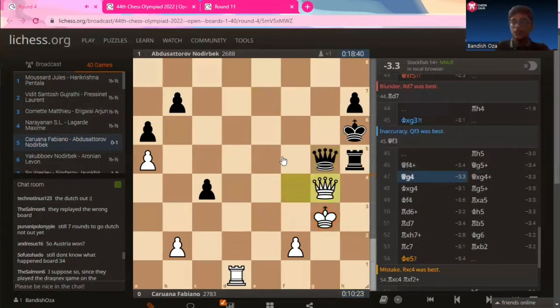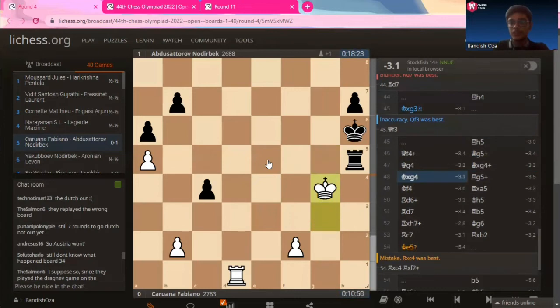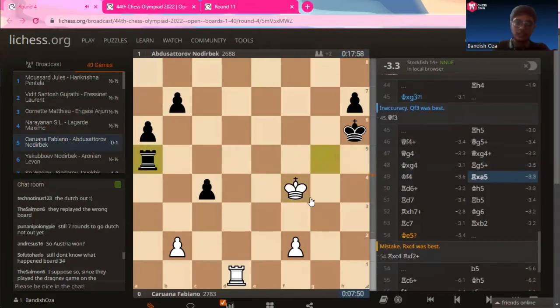Caruana declines to initiate the exchange himself, playing queen to g4. But Nadirbek happily accepts — queen captures on g4, king captures on g4. Rook to g5, just checking the king. King to f4 and now rook captures on a5. This position is completely winning for Nadirbek: on the queenside the pawn composition is three for Nadirbek against one for Caruana. On the kingside it's one versus one, but the king can easily manage this endgame. Ultimately Nadirbek wins the game based on his massive two-pawn advantage, which was all part of his plan starting from h captures on g3.